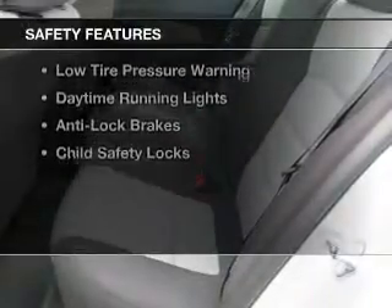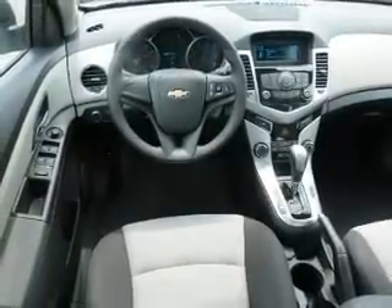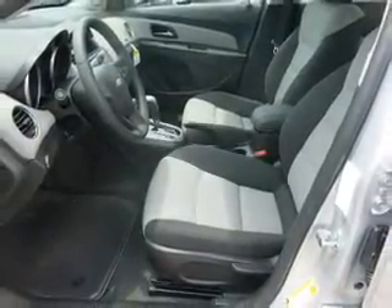Safety was made a priority with these features: curtain head airbags, side airbags, traction control, a passenger airbag, low tire pressure warning, daytime running lights, anti-lock brakes, and child safety locks. Great quality at a great price.